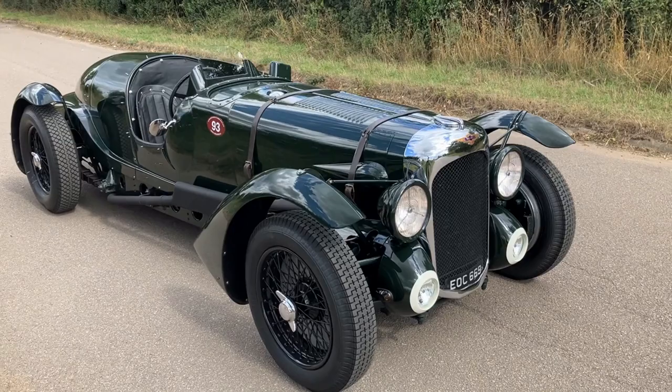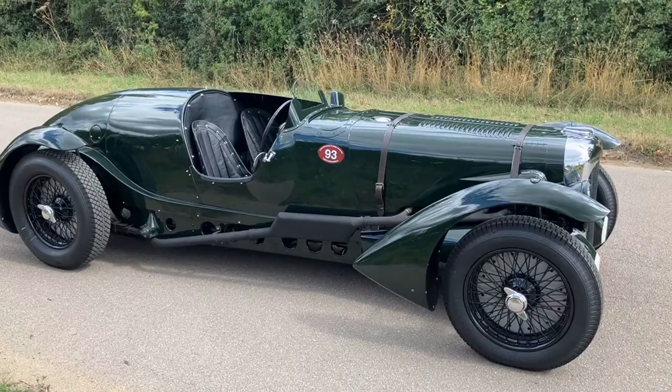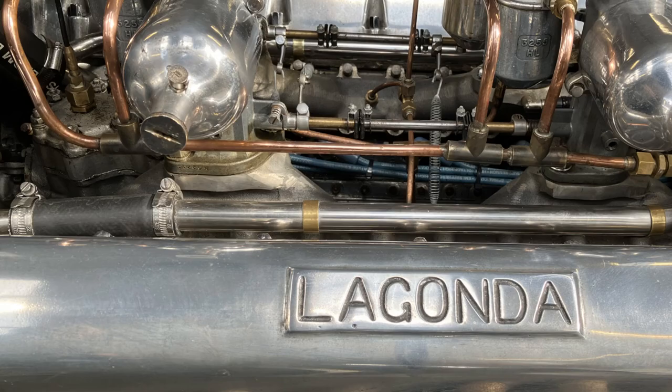Here's an example of Mr. Bentley's final mechanical artistry, the Lagonda V12. He became technical director of the Lagonda Company in 1935 and was responsible for the development of the V12 engine, which went into production in late 1938.